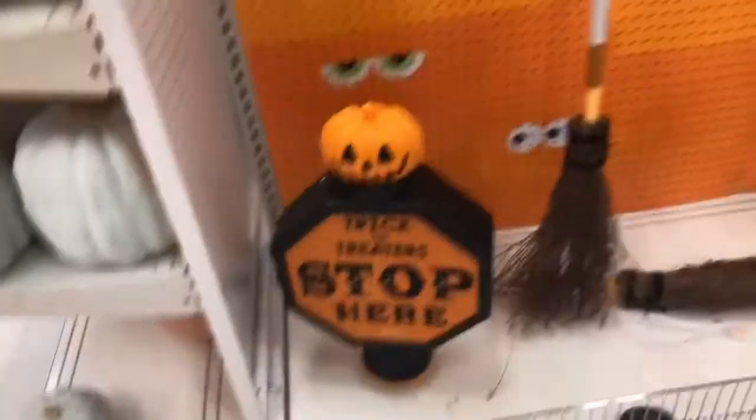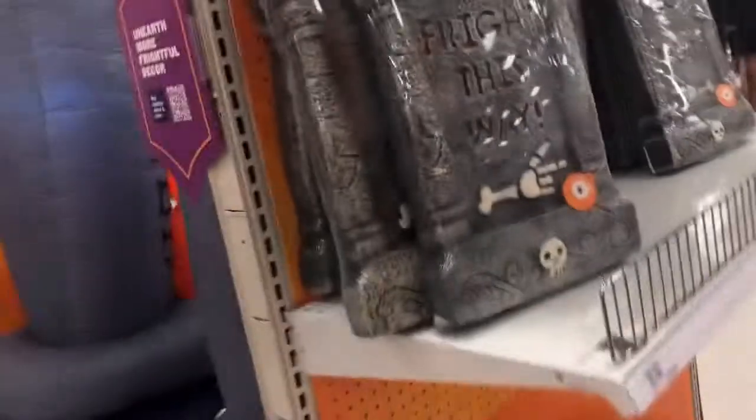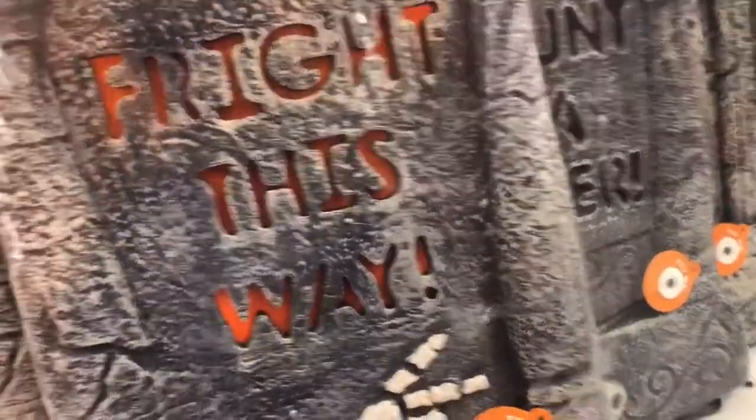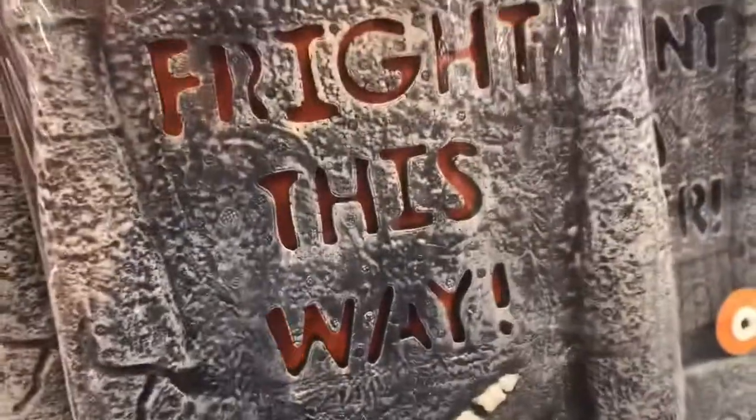Of course, that stuff. Trick or treaters stop here — to die. Some birds, some trees, planters. See how these things light up. You can kind of see it. Of course, you got your gravestones. They have ran out of a lot of stuff — I've noticed that. There's still a month, but it'll go quick.